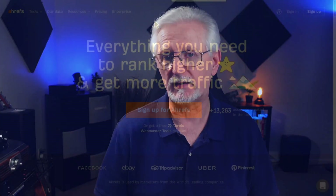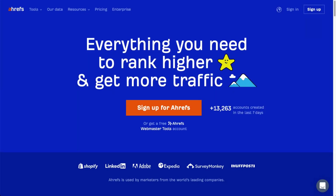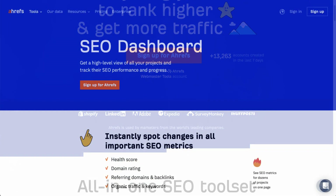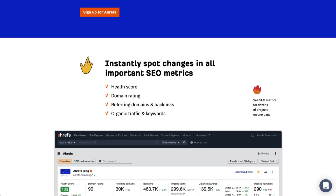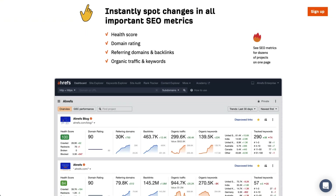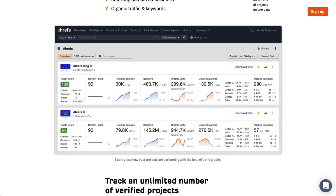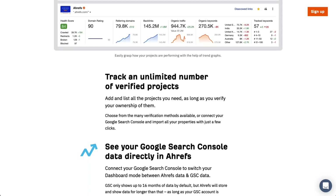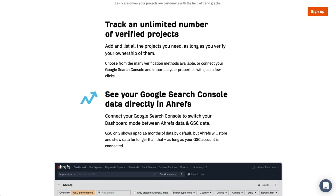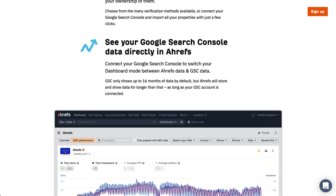Ahrefs is an SEO and keyword research platform with lots of tools. It's powerful enough for marketing agencies and larger companies, but it's still simple enough for non-technical people to use effectively. Ahrefs' dashboard displays lots of important keyword information, including the number of organic keywords your site's ranking for and the rank distribution of your top tracked keywords. Then you can drill down using the rank tracker to show you keyword rankings charted over time, along with volume, traffic, and related URLs.